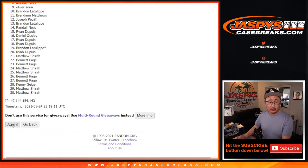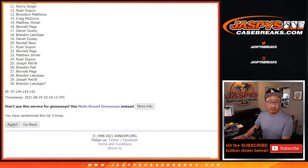One, two, three, four, five, six, and seven — final time.